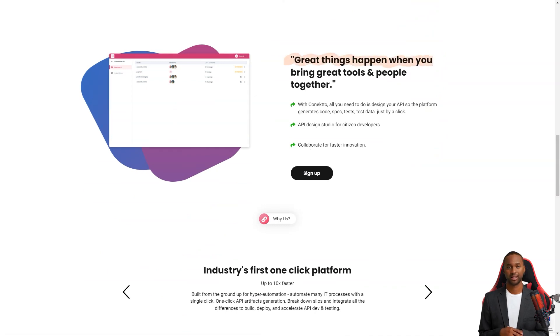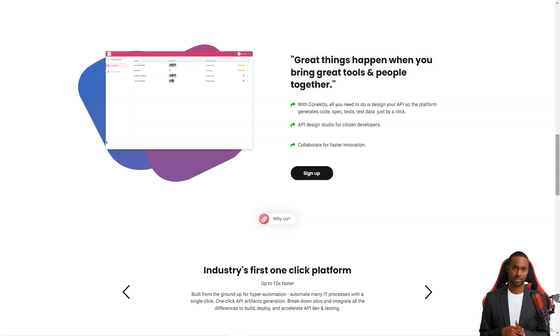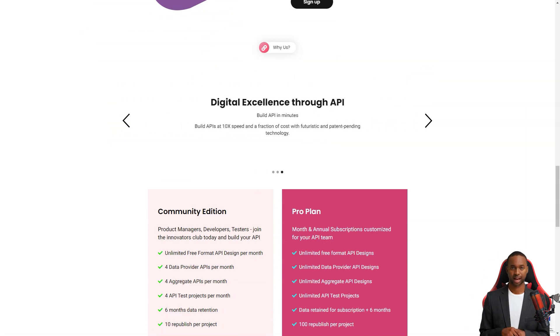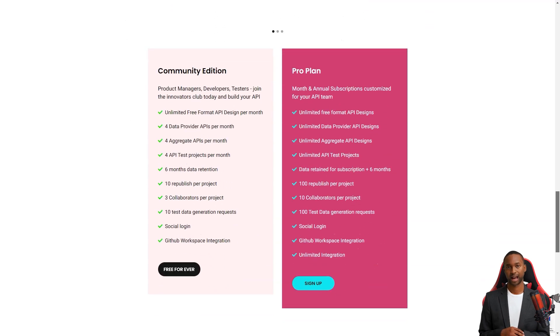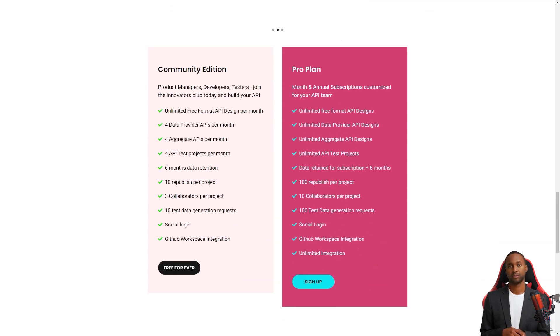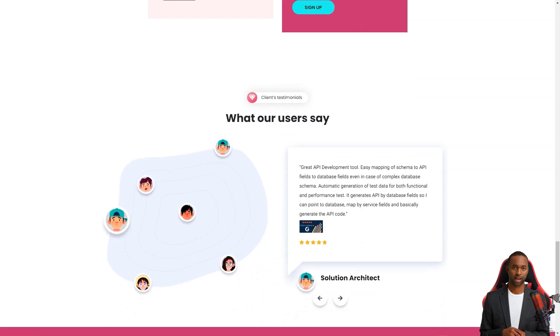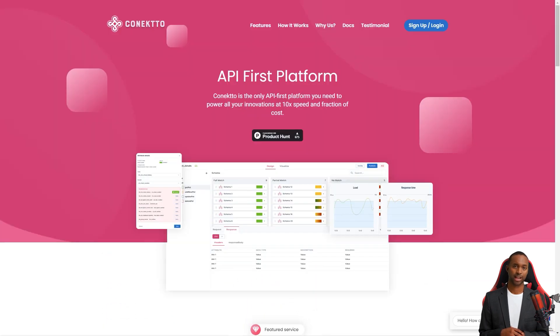The best part is Connecto makes collaborations with the API team a breeze, allowing developers, testers and operators to work together seamlessly. You can access Connecto through their SaaS web apps, Connecto.io and App.Connecto.io. These apps work in popular browsers like Google Chrome, Apple Safari and Microsoft Internet Explorer. Logging in is super easy too — you can use your LinkedIn, GitHub or Google credentials.